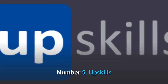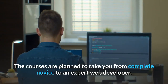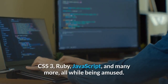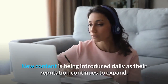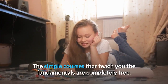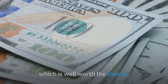Number five: UpSkills. UpSkills has grown quite a bit. The courses are planned to take you from complete novice to an expert web developer. You'll master new skills and tools such as HTML5, CSS3, Ruby, JavaScript, and many more. New content is being introduced daily as their reputation continues to expand. The simple courses that teach you the fundamentals are completely free, but their intermediate to advanced courses require a $19 per month pro membership, which is well worth the money.